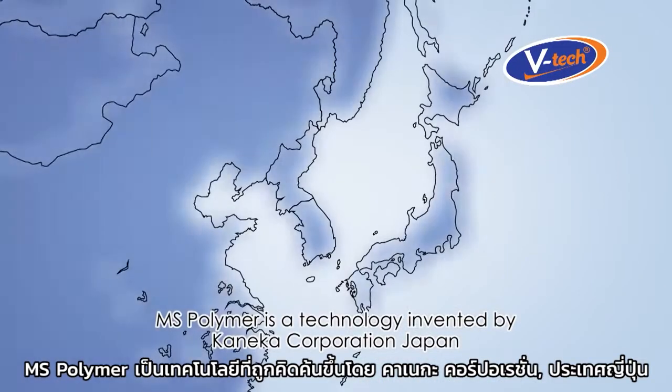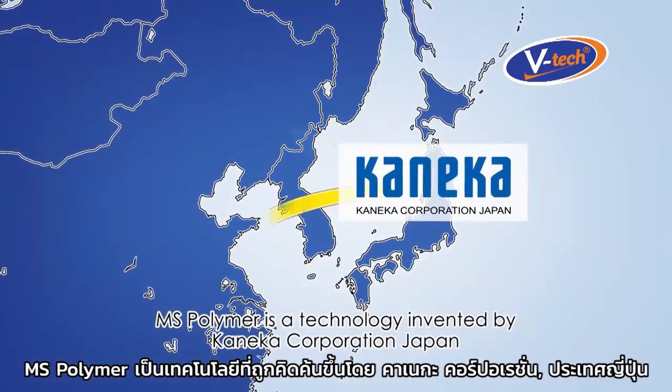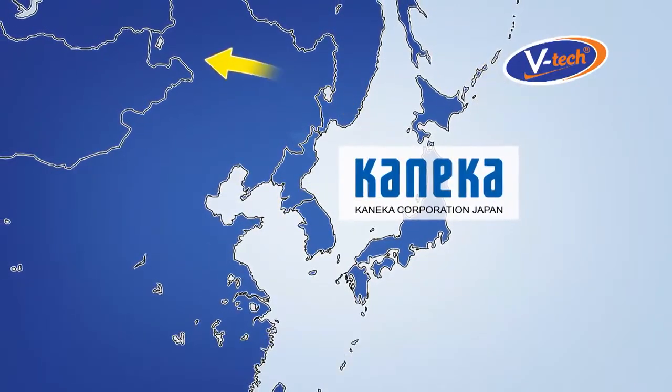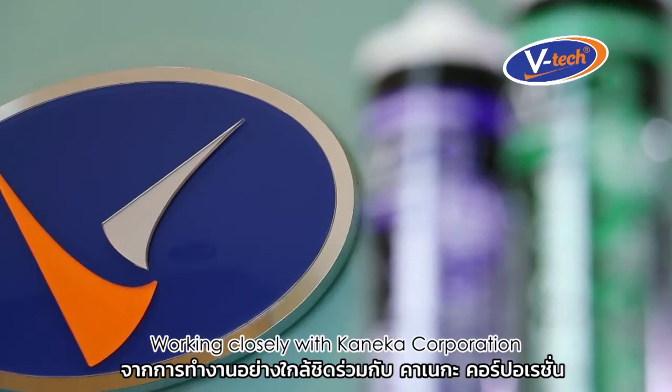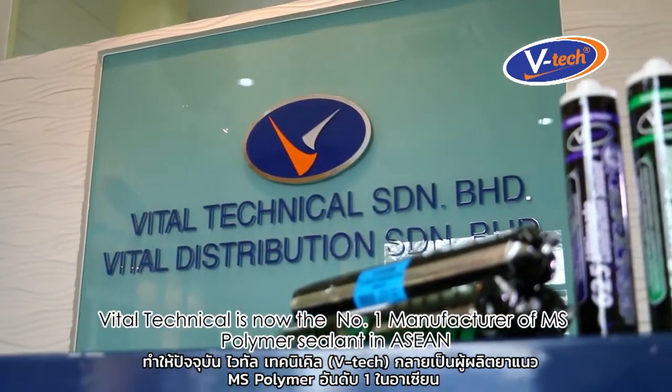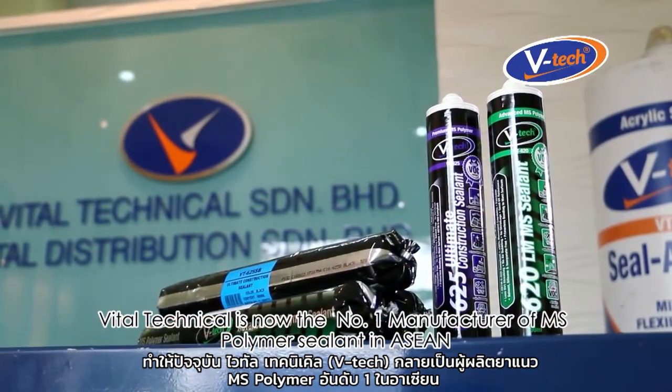MS Polymer is a technology invented by Kaneka Corporation Japan and has been promoted and adopted all over the world. Working closely with Kaneka Corporation, VTEC is now the number one manufacturer of MS Polymer Sealant in ASEAN.